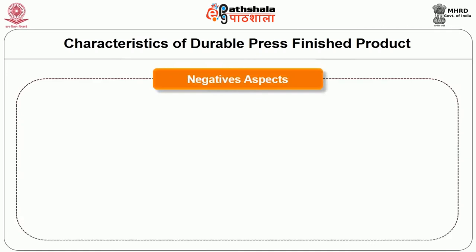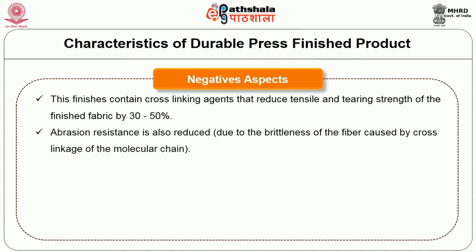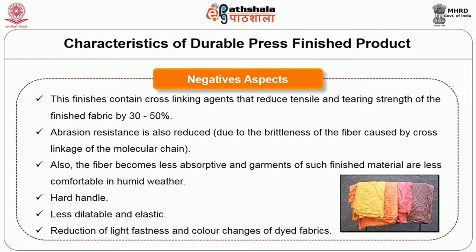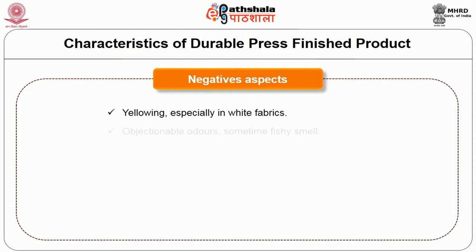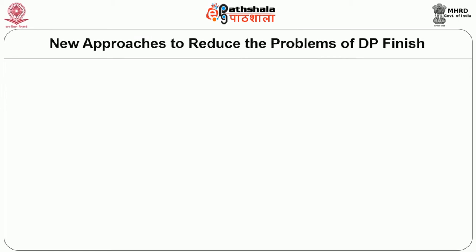The negative aspects include: cross-linking agents reduce tensile and tearing strength of the finished fabric by 30 to 50%. Abrasion resistance is also reduced due to brittleness caused by cross-linkage of the molecular chain. The fiber becomes less absorptive, and garments are less comfortable in humid weather. The handle is hard. The fabric is less dyeable and elastic. There is reduction of light fastness and color changes, yellowing especially in white fabrics, objectionable odors sometimes with a fishy smell, chlorine retention causing marked yellowing and strength loss, release of large amounts of formaldehyde, affinity for soils, dye migration due to high curing temperatures, and construction problems with seam pucker.